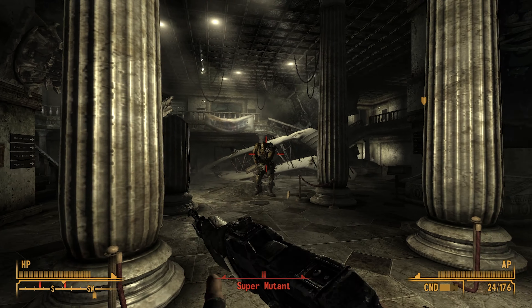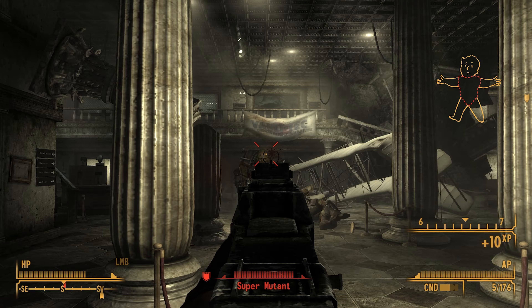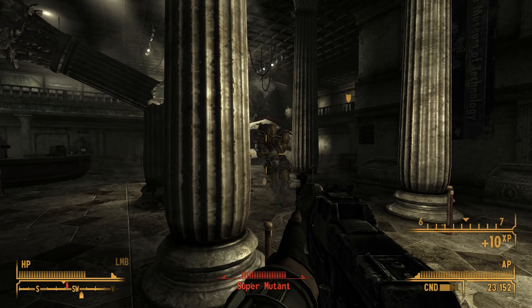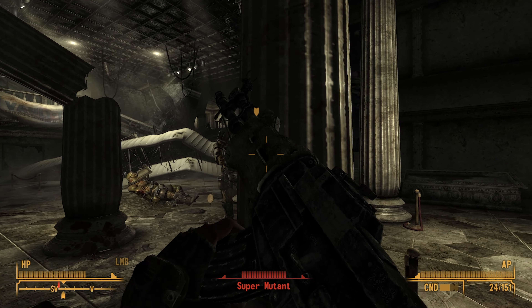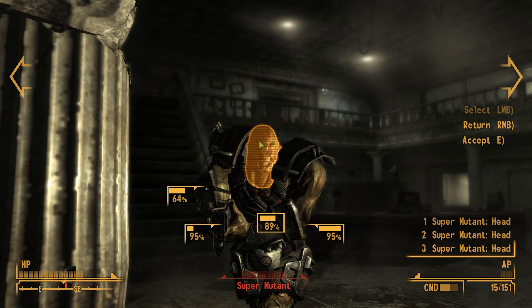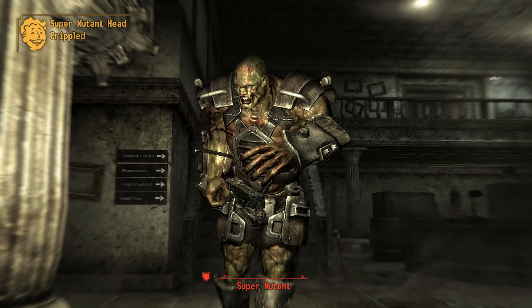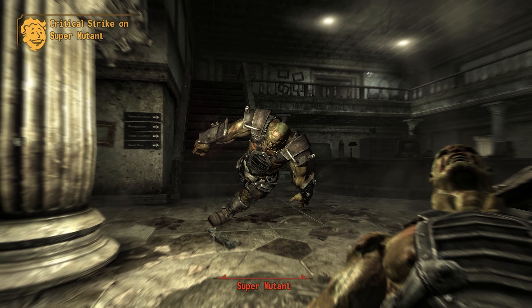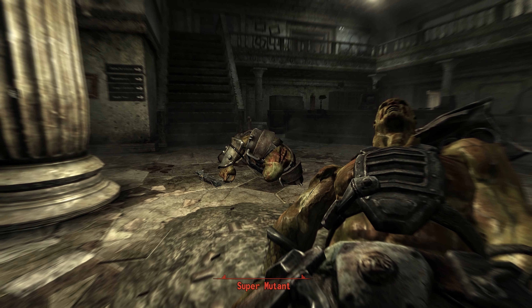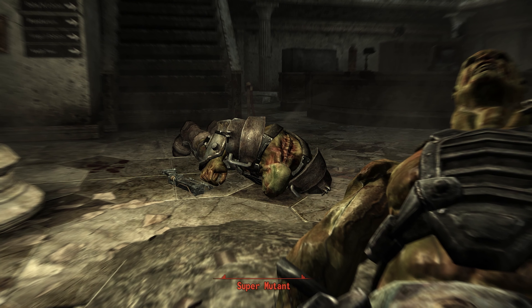Stop screaming. What are you running away for? Okay, that wasn't so bad. I need to find Stimpaks and avoid these fights.